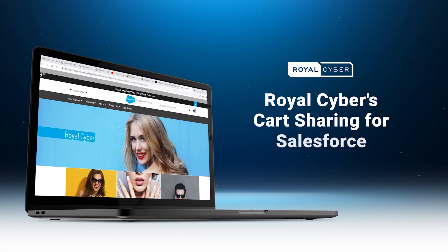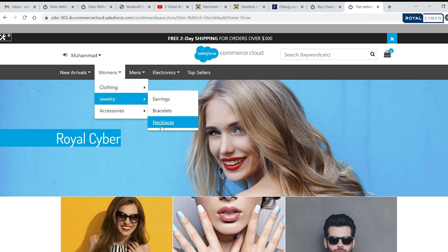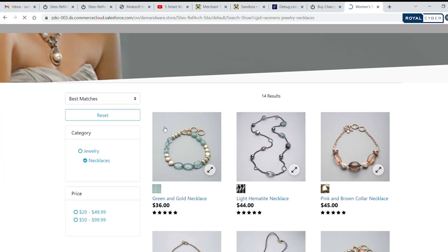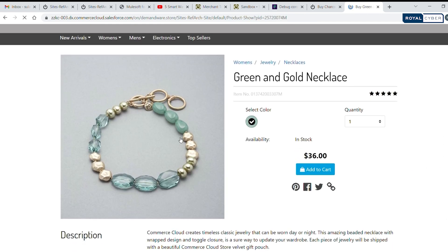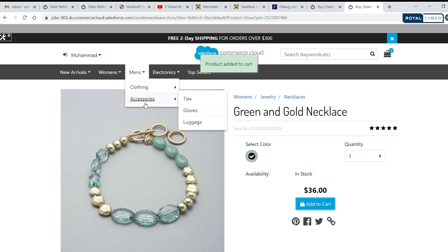Welcome to the world of Royal Cybers Cart Sharing for Salesforce B2C Commerce — a game-changing solution that makes online shopping and collaboration a breeze. Picture this scenario: you're browsing an online store and stumble upon the perfect item that you'd love to have, but you want to ask a friend to make the purchase for you. Or your kids are browsing an online store and come across a product they would love to buy but have no access to your credit card.